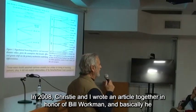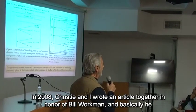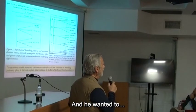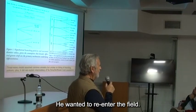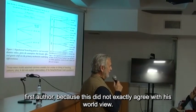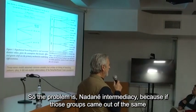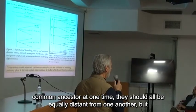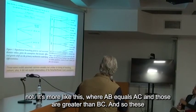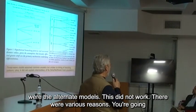Things are now a little bit different. In 2008, Christy and I wrote an article together in honor of Bill Workman — basically reviewing what he'd been saying for 30 years. But when he read it, he said, well, Richie, maybe you should be first author, because it did not exactly agree with his worldview. The problem is Na-Dené intermediacy. If those groups came out of the same common ancestor at one time, they should all be equally distant from one another — but they are not. It's more like AB equals AC, and those are greater than BC.